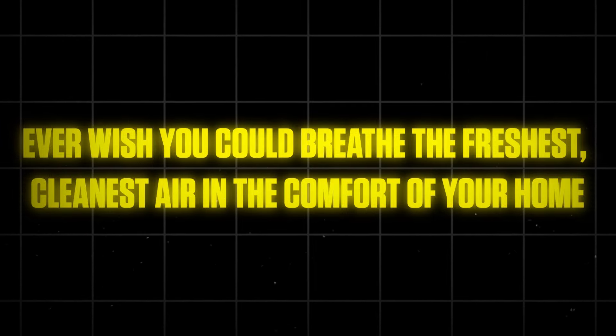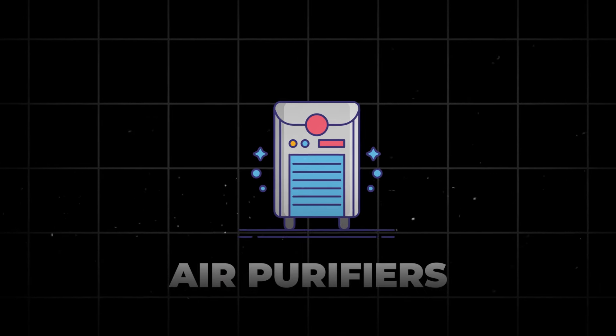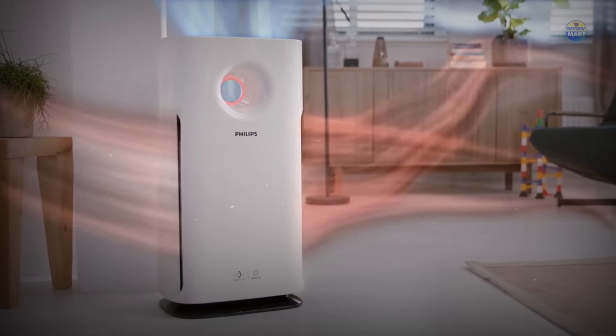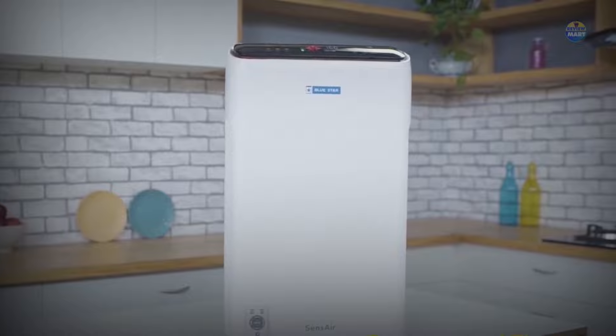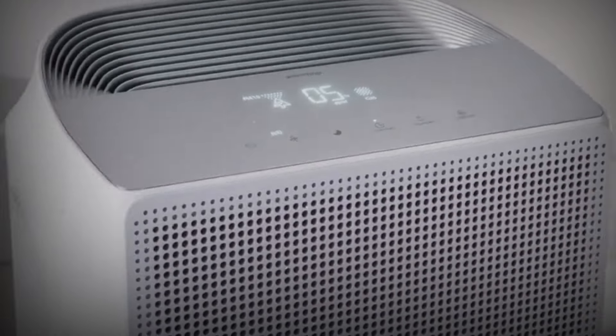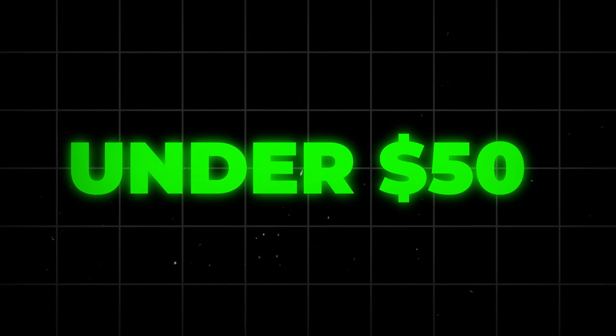Ever wish you could breathe the freshest, cleanest air in the comfort of your home? Get ready to make that wish a reality with air purifiers. These remarkable devices work tirelessly to improve the air quality in your home, removing pollutants, allergens, and odors. With their help, you can create a healthier and more comfortable living environment for you and your loved ones. Breathe easy and say goodbye to airborne irritants — you can easily buy one for under $50.